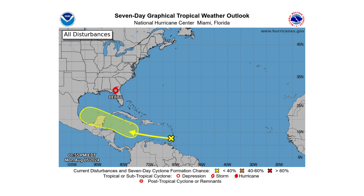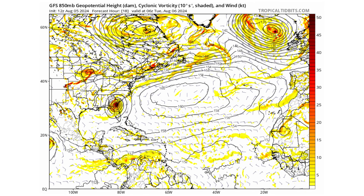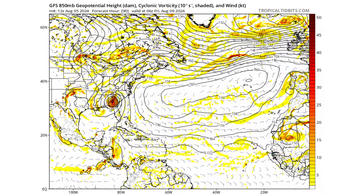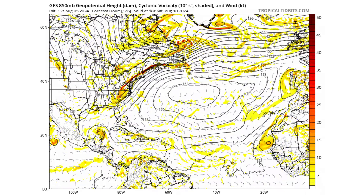Hello everyone and welcome back to Deciphering Weather. In today's video, we are tracking Tropical Storm Debbie after making landfall this morning as a hurricane, as well as another Tropical Wave, now Disturbance 1, moving through the Caribbean and potentially being our next Gulf Hurricane.